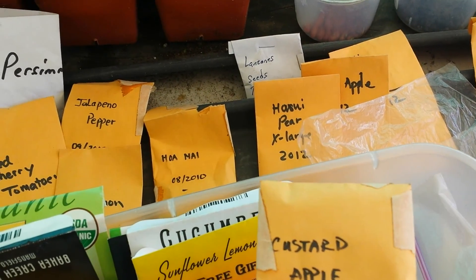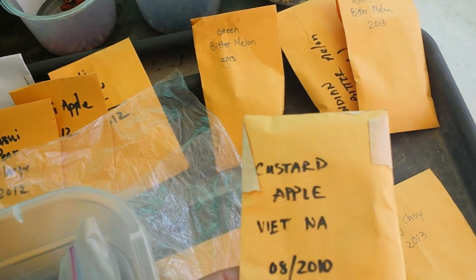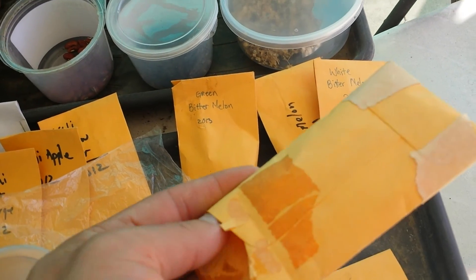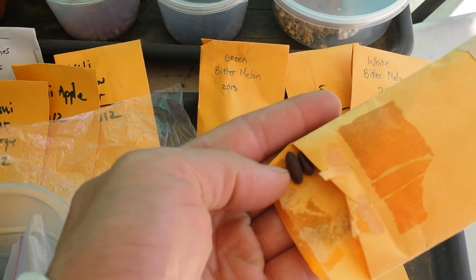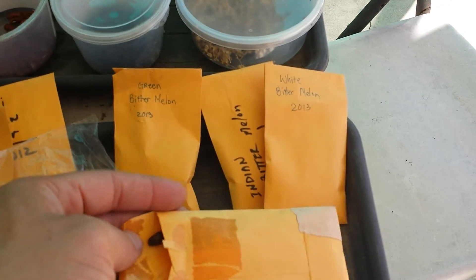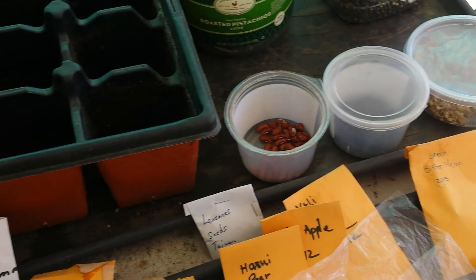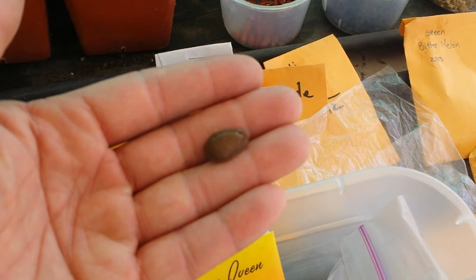I've been trying desperately to germinate the seed, but it's difficult. The seed is not small — it's kind of like cherimoya. It is related to cherimoya, but cherimoya is a lot easier to germinate and a lot bigger.